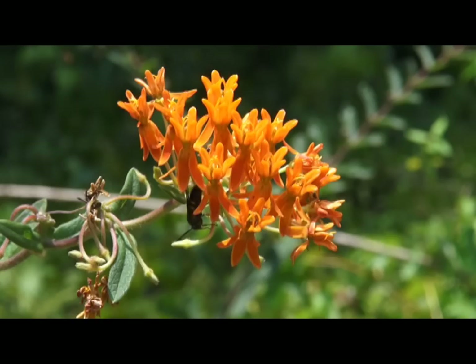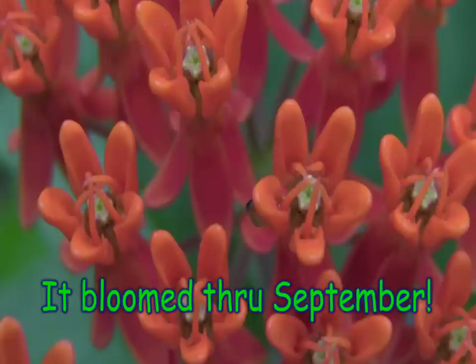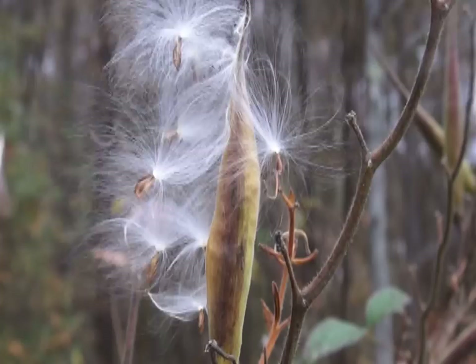The Asclepias tuberosa appreciates full sun and some regular water, and it blooms in the summertime around June. This one in my yard has been blooming for the whole month of June and on into July. They have star-like flowers that are absolutely gorgeous, and they bloom in clusters at the branch tips, as you can see in this one.